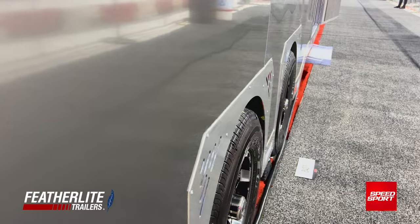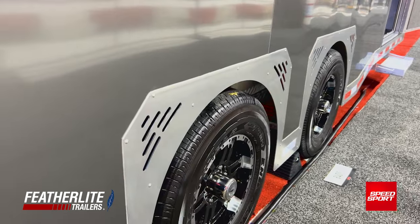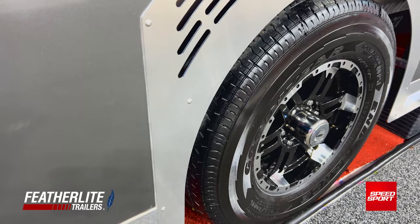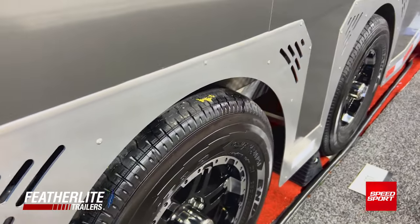You'll see our new fender design, which is very controversial — half the people like it, half don't. It's extremely functional and it has the same cutouts for the airflow above the tire and the brake to cause cooling. It has an aqueduct system that goes above the tires to get the airflow above it.